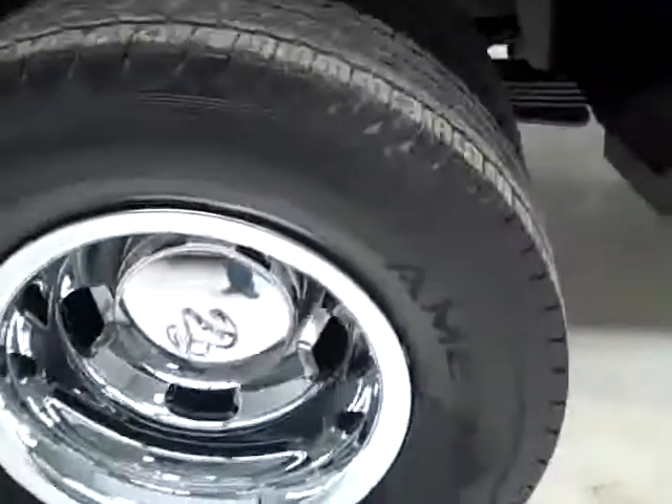Paint looks great. Let's take a look underneath. Framing and underbody are nice and clean all the way back. I don't see any rust or corrosion at all. The rear tires have General Ameritrack tires, and they have closer to 50% of their tread.